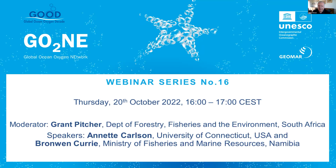My name is Grant Pitcher, and I'm from the Department of Forestry, Fisheries, and the Environment in South Africa. I'm based in Cape Town, and my task is to welcome you to the 16th session of the Global Ocean Oxygen Network Seminar Series. Today our webinar will focus on the Benguela Eastern Boundary Upwelling System.